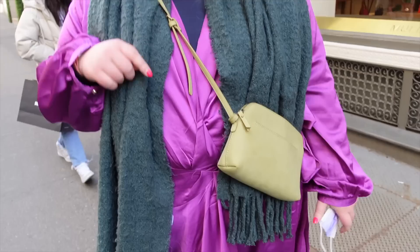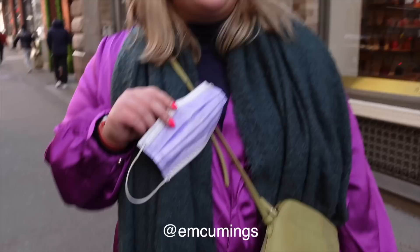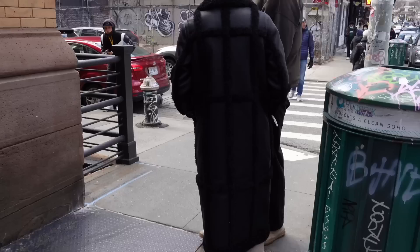The scarf is from Madewell, the sneakers are Adidas from Nordstrom, and the purse is from Target. Can I see the back of the dress? Oh my god, look at that — it's amazing, and it's just Nasty Gal from their 60% off sale. The way it moves in the window! How are you staying warm? I have all my layers underneath — a cardigan and a turtleneck — so this is just for show on top.